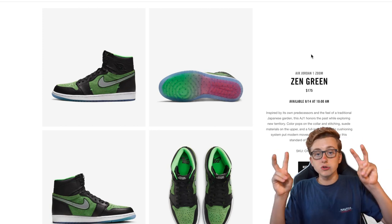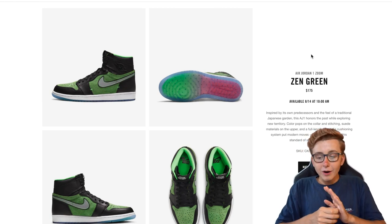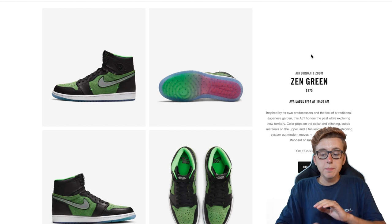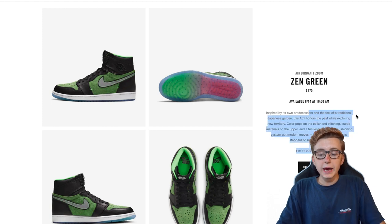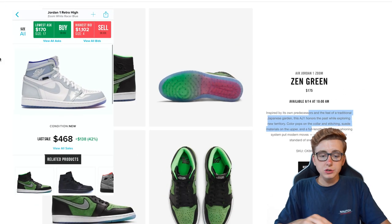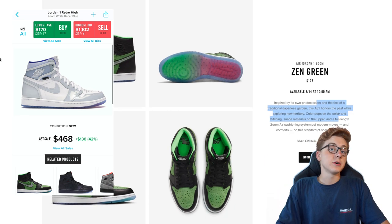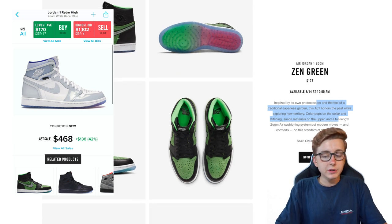The reason Nike raised the price is because they're using new Zoom technology, which is more expensive to produce. It releases on August 14th at 10 a.m. Eastern, inspired by the feel of a traditional Japanese garden. It honors the past while exploring new territory — color puffs on the collar and stitching, suede materials on the upper, and a full-length Zoom Air cushioning system. I still have two pairs of the Fufu Diors — we had four or five, sold them off, just holding on to the last two as long as possible because they went up crazy.